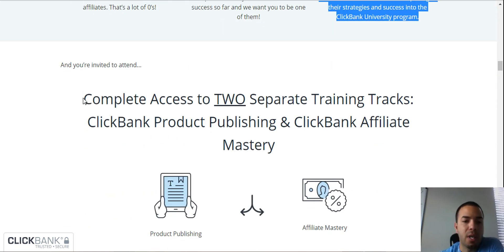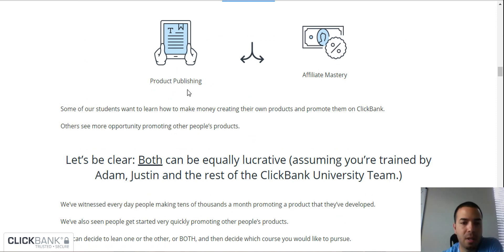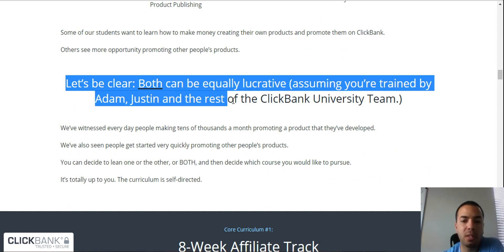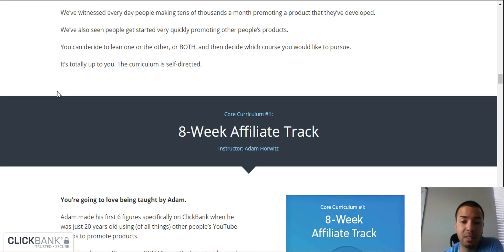You get complete access to two separate training tracks: ClickBank product publishing and ClickBank affiliate mastery. Product publishing is for if you have your own product — they teach you exactly how to launch it. Affiliate mastery is where you sell other people's digital products, and sometimes physical products, to make money online with ClickBank. Both can be equally lucrative, assuming you're trained by Adam and Justin and the rest of the ClickBank University team, because ClickBank has been around and they know what works.